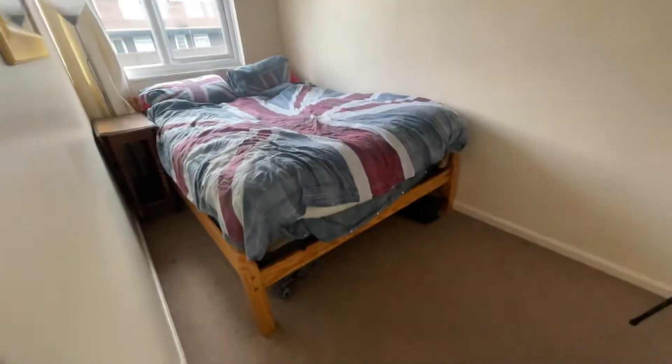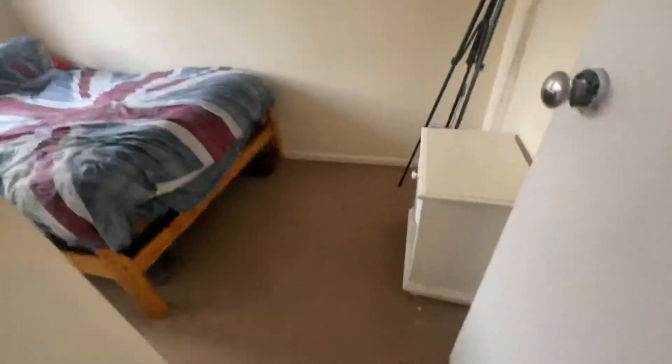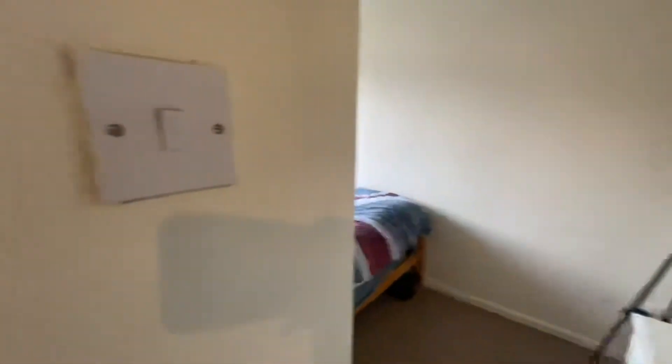Finally, the final bedroom. It's not the biggest room. It's got a double bed in there, which can be changed to a single. Quite a good size still. And then we have the bathroom here as well.